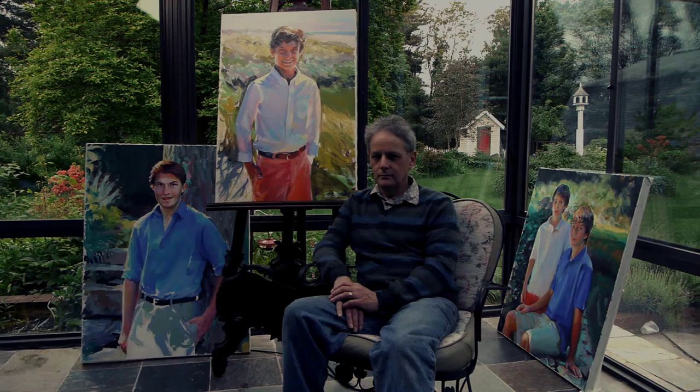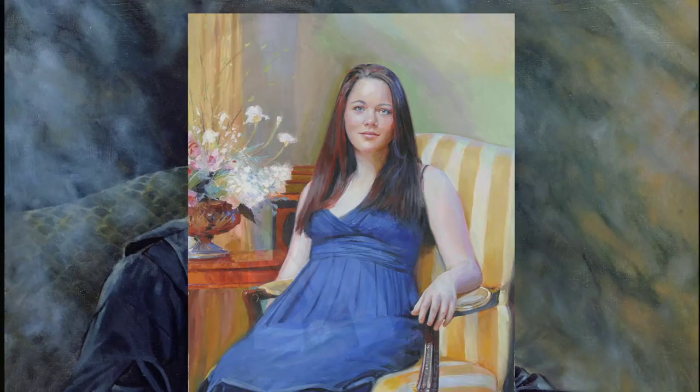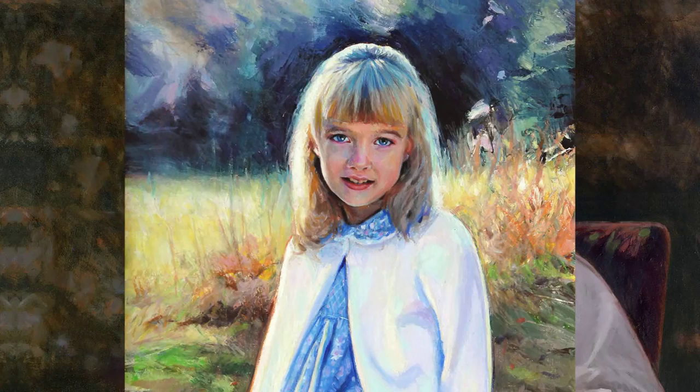I think one of my strengths is colour. When I have a new client or I'm working with a client, they at some point will say, I really love the colour that you get into these paintings. And I would definitely attribute that to my years at the Cape Cod School of Art, studying the Greshnis School of Painting. And it in a way does set my work apart from a lot of portrait painters that haven't followed that same path.